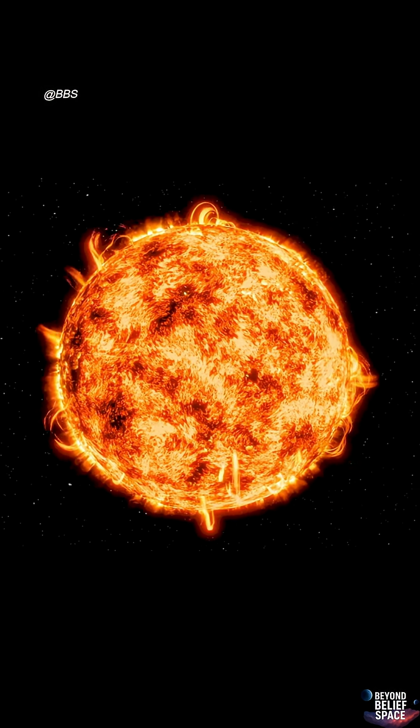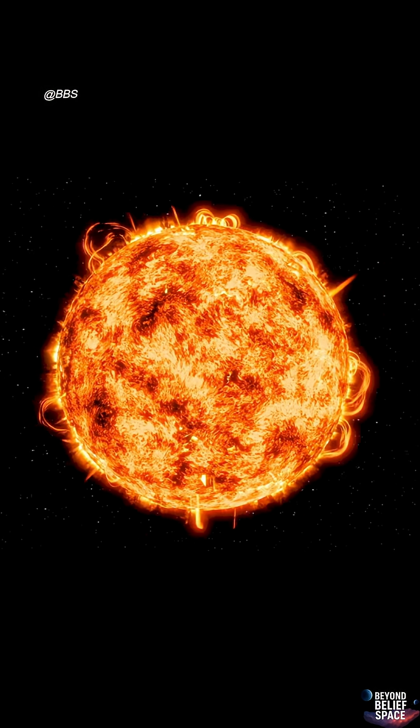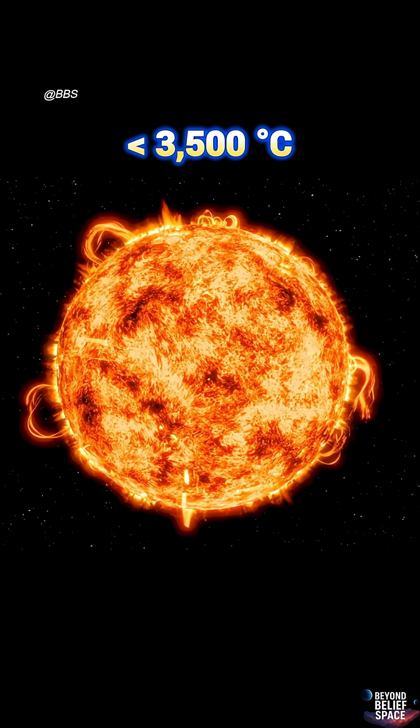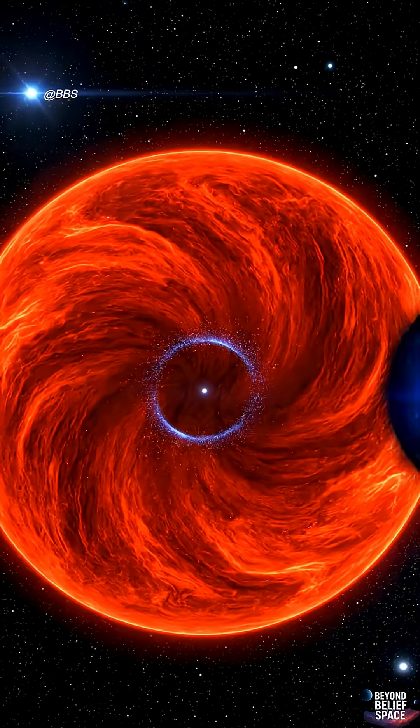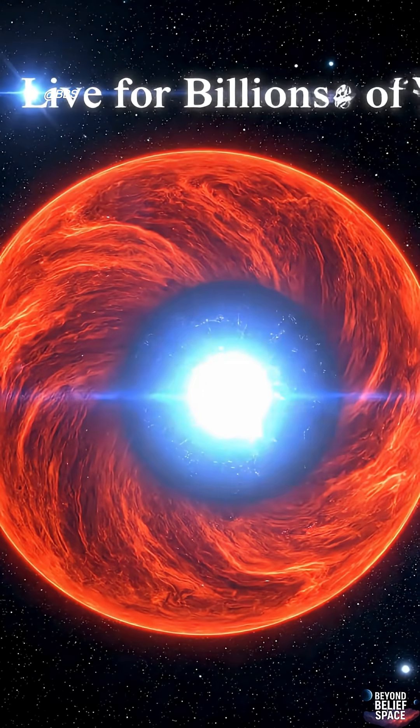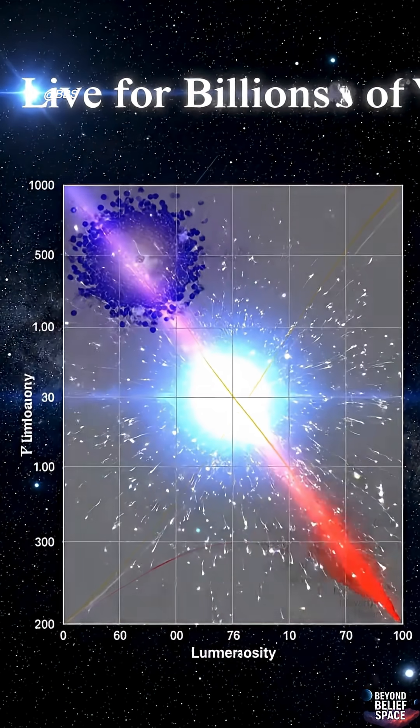Now let's talk about the coolest stars. These are red, with temperatures below 3,500 degrees Celsius. They are called red dwarfs, or M-type stars. They burn slowly, but can live for billions of years.